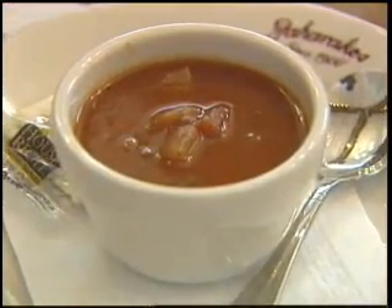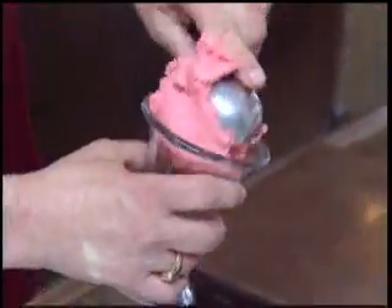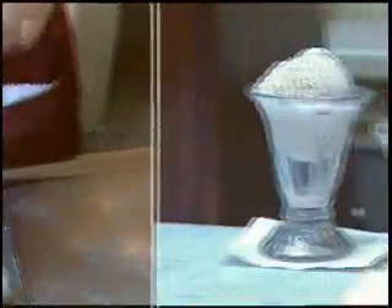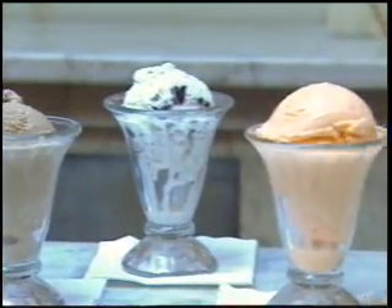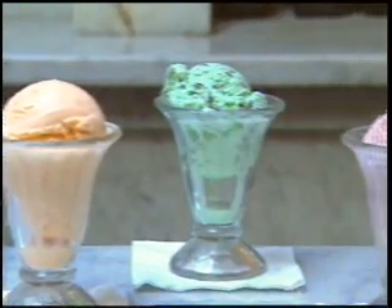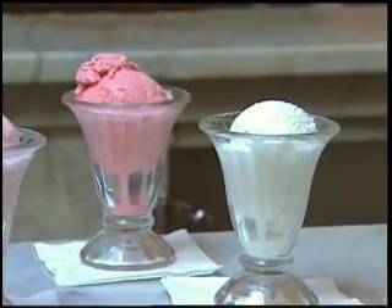A lot of folks like to order a fresh super solid so they can have — you guessed it — dessert. Because we make all of our ice cream flavors right here on the premises. We've got butter pecan, chocolate, cookies and cream, dreamsicle, mint chocolate chip, raspberry chocolate chip, strawberry and vanilla.